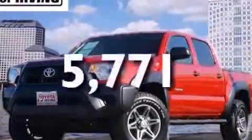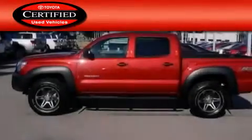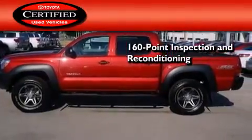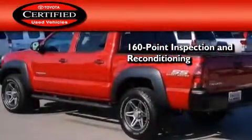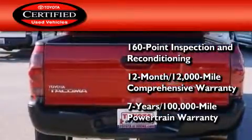This vehicle has fewer than 6,000 miles on the odometer. Toyota certification includes a 160-point inspection and an extensive reconditioning process, plus a three-month, 3,000-mile comprehensive warranty, and a seven-year, 100,000-mile powertrain warranty.